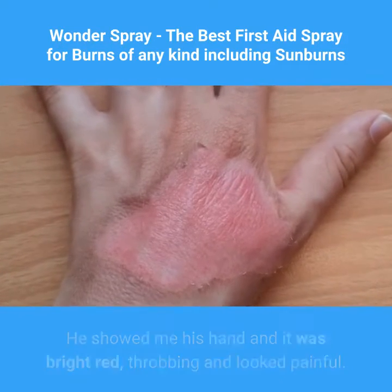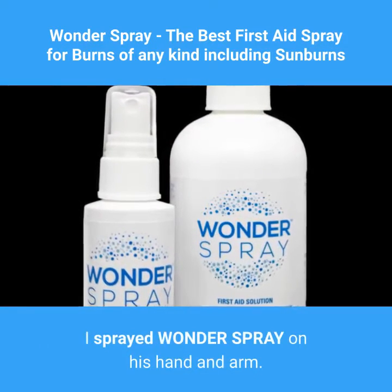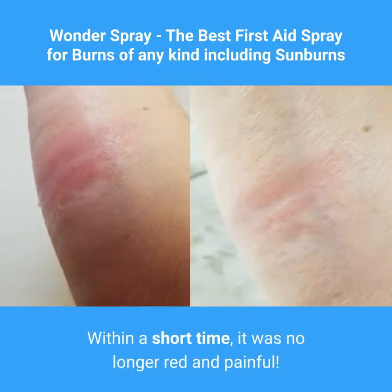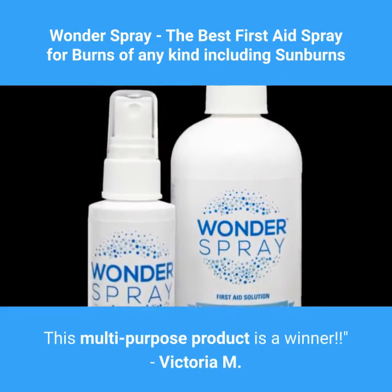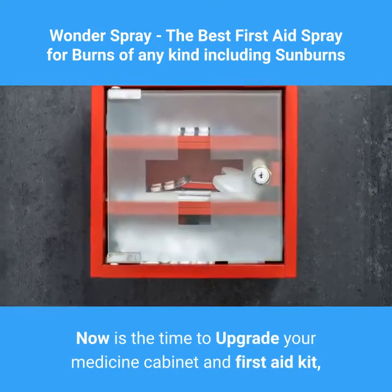"He showed me his hand and it was bright red, throbbing, and looked painful. I told him not to worry, I have a solution. I sprayed Wonder Spray on his hand and arm, and within a short time it was no longer red and painful. This multi-purpose product is a winner." — Victoria M.